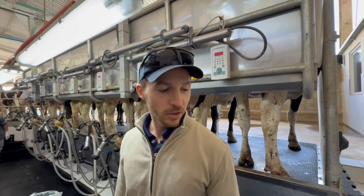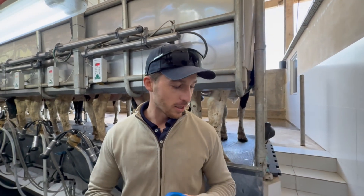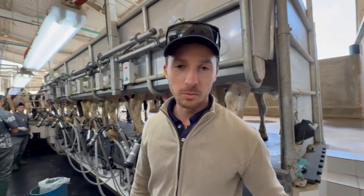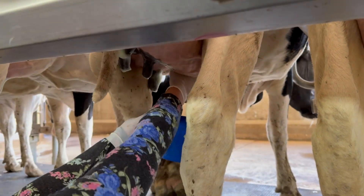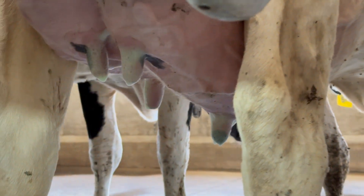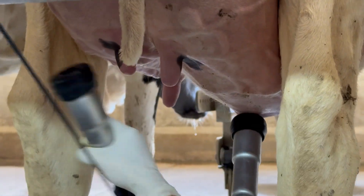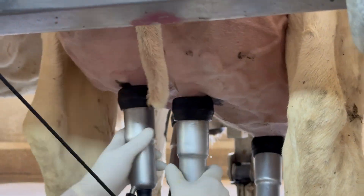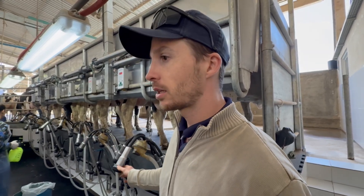Regarding the milking routine, we use a foam pre-dipping containing lactic acid. We implement a double pre-dipping: first we apply the foam, then we perform fore-stripping with three streams into a black-bottom strip cup. After this, the foam is dried with a paper towel, and the teat cup clusters are attached. After the cluster is released by the automatic detacher, we carry out individual post-milking teat disinfection.